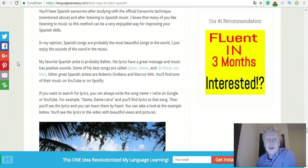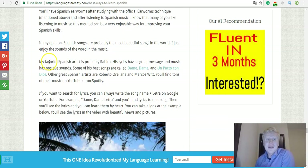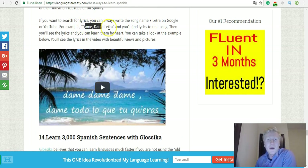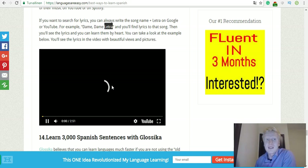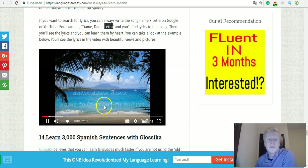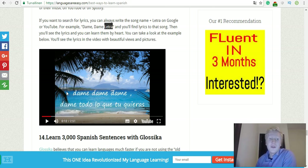Listen to music in Spanish. If you enjoy music you can listen to songs in Spanish. My favorite Spanish artists are Rapito, Roberto Orellana, and Marco Sweet. If you want to learn the lyrics you can write the song name followed by 'letra' — letra means lyrics in Spanish — and you will see the lyrics. You can check words from the dictionary and then those words will become like an earworm; you will remember them so well because they're embedded in the song.